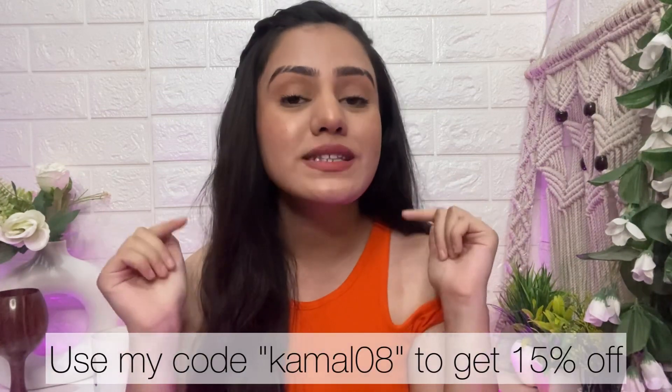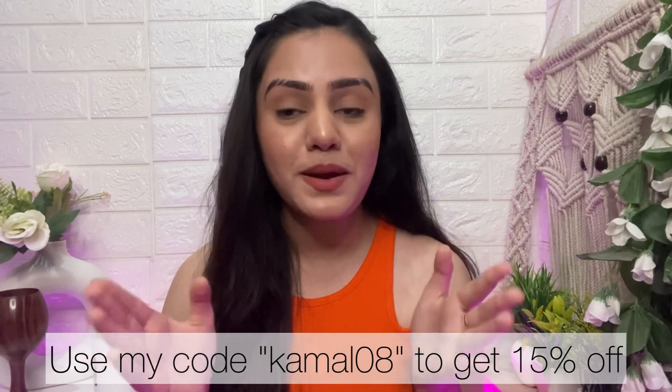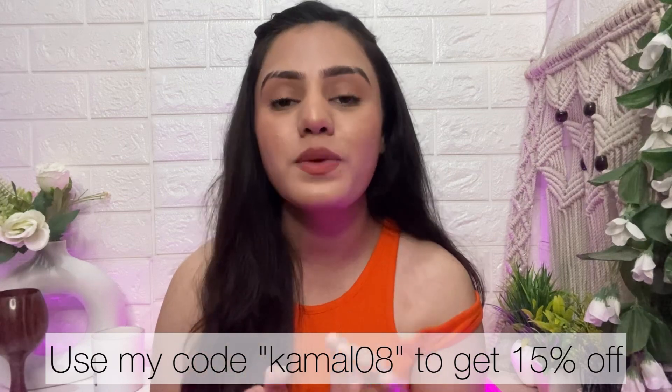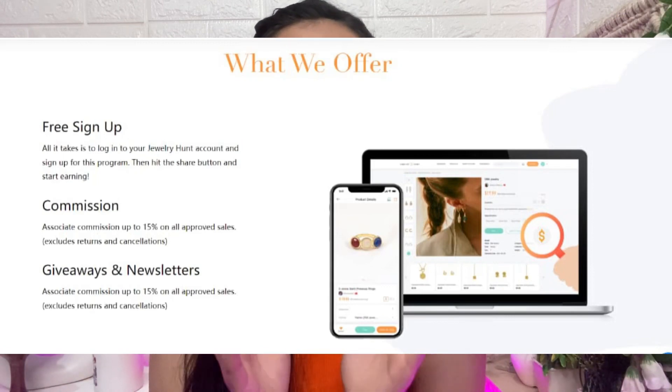Those were the six pieces I received. If you want to buy anything, you can find them on their website — the link will be in the description. If you use the coupon code Kamal01, which you can see on the screen and in the description, you will get 15% off on your purchase. Also, when you share their website link, you will get 15% commission. That's it for today's video — I hope it was helpful. Like the video, share it with your friends, and subscribe to my channel. I will meet you in the next video. Bye!